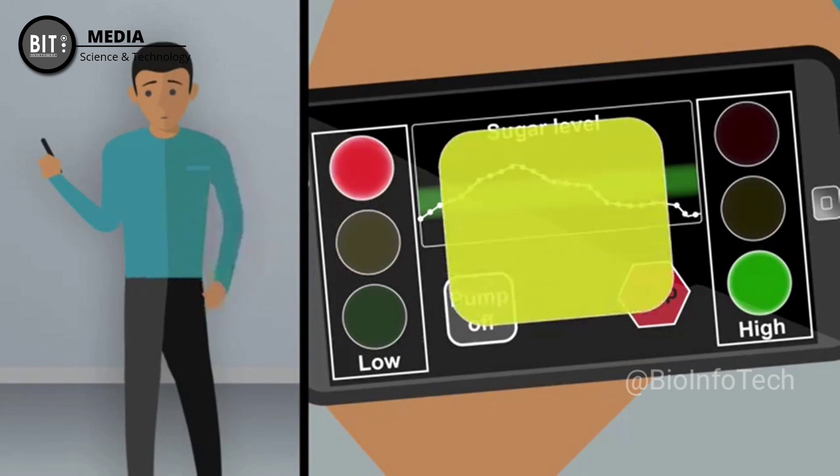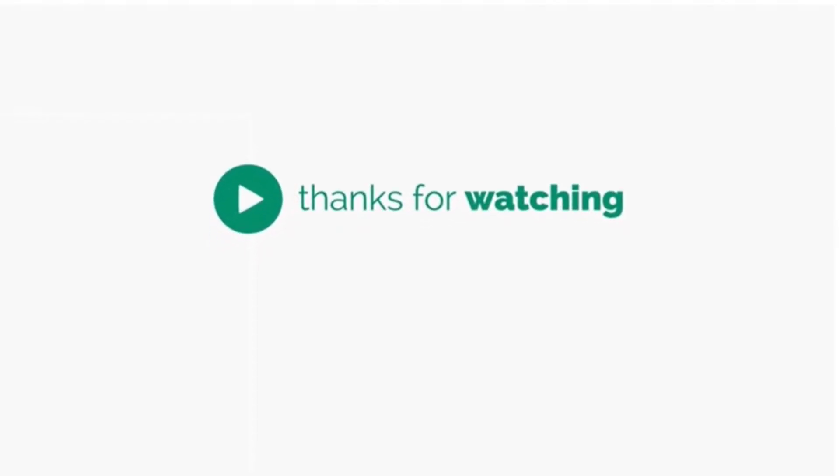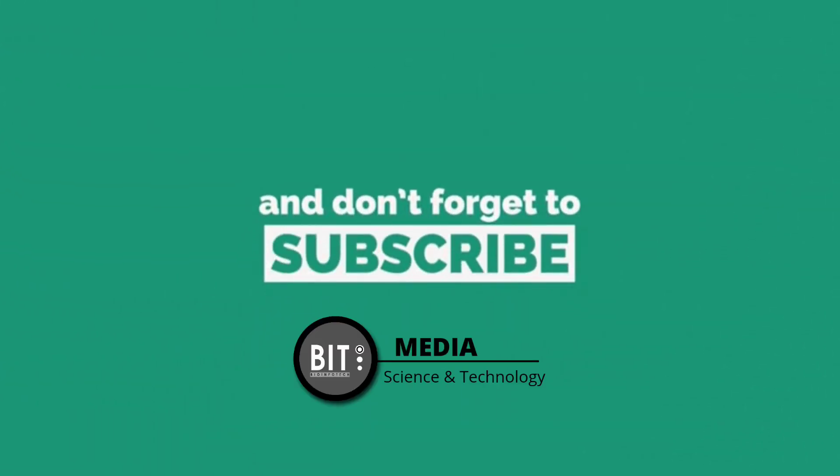Isn't it amazing? Well, that's all for today. Let's meet again with another interesting device. Till then, take care, stay safe, and don't forget to like, share, comment, and subscribe. Bye-bye.